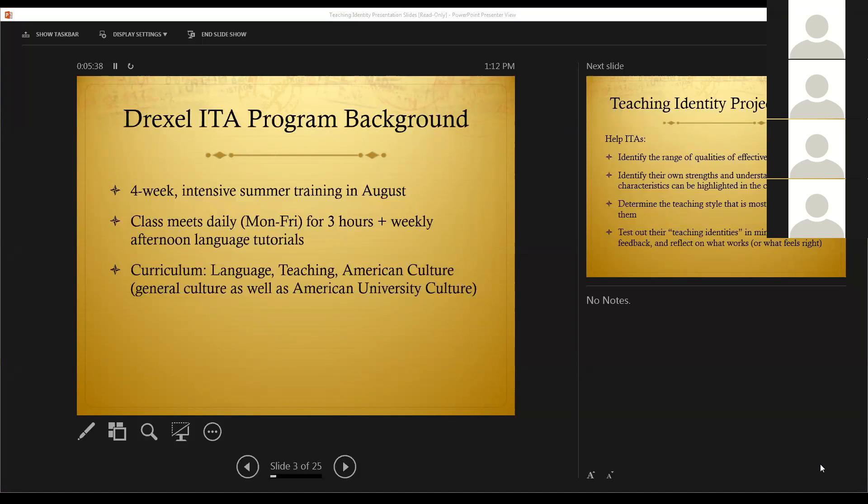With regard to American culture, we cover American government, the American character, holidays, sports, the arts, and introduce them to Philadelphia teams, theaters, restaurants, and museums, and this year, even a little bit of Philadelphia history.